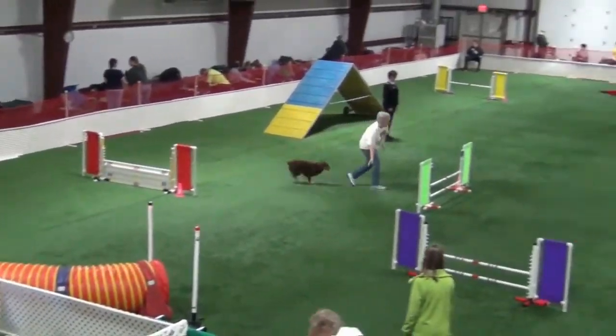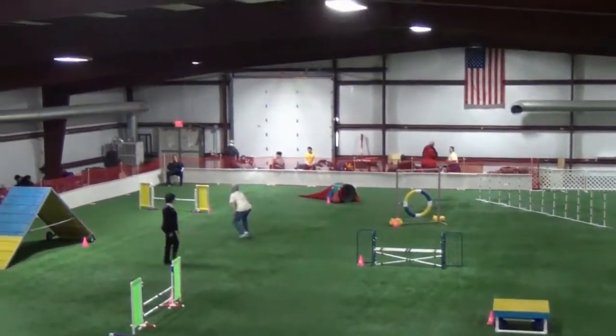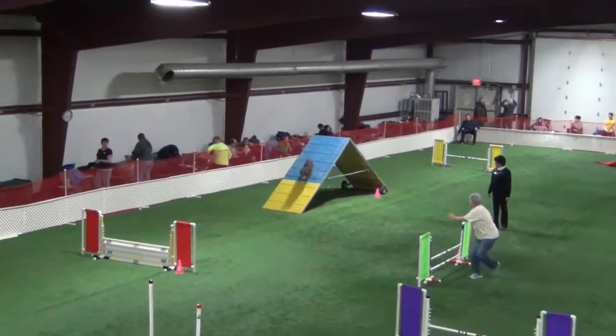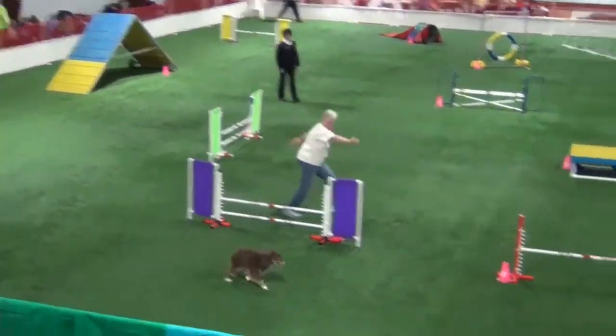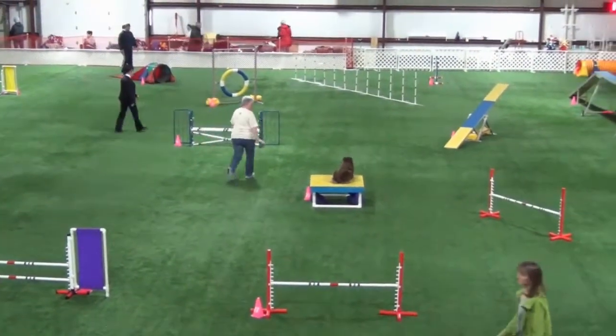Bell and I ran this course a couple of days ago. The judge is Laura English, and we had a fantastic time on this course. We were 26 seconds under course time, despite my bobble back there.